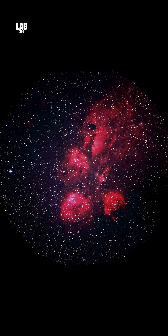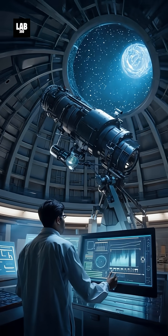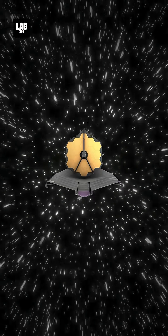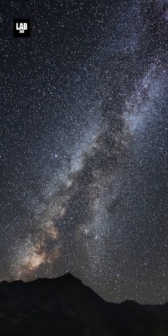This stunning image underscores JWST's revolutionary role in astronomy, transforming our view of the universe with unprecedented clarity. As the telescope continues exploring cosmic wonders, each discovery brings us closer to unraveling the mysteries of space.